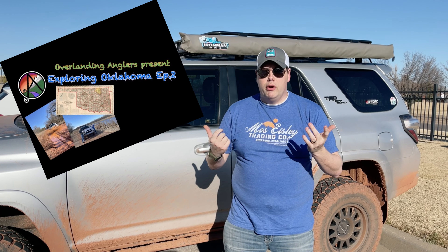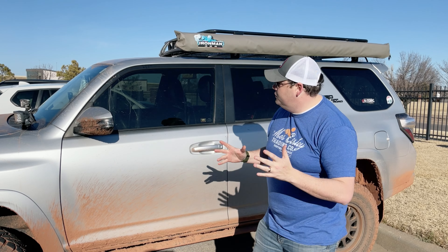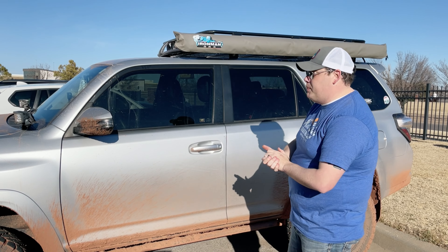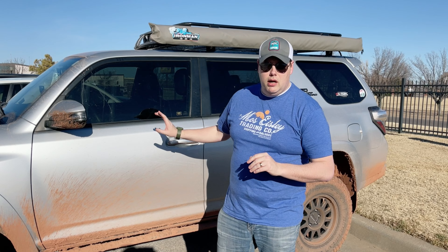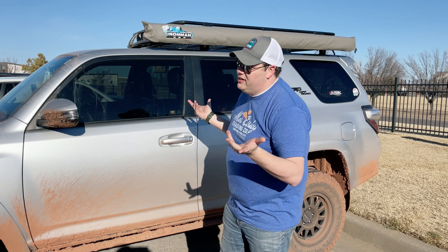Hey guys, this is Don with Overlanding Anglers and we just got back from our second trip exploring Oklahoma part two to Sparks, Oklahoma. As you can see, we picked up a little bit of mud. We're going to compare some soaps to get this thing clean — you don't want any mud sitting on your vehicle. We're comparing the Chemical Guys Tuffer Mudder with some generic soap from our local auto parts store, so let's check out the before, get the power washer out, and check out the after.